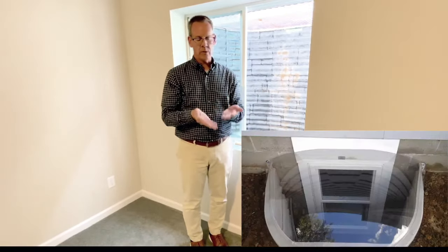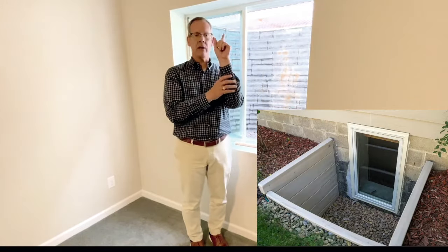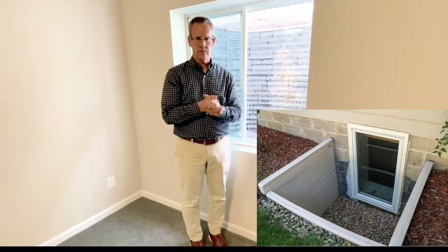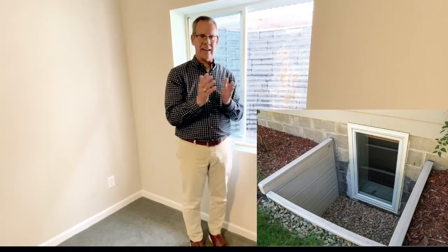There are three types of windows you can choose: a single hung window like this one, but only the bottom half opens; a sliding window like this one, but only one side opens; or the holy grail of egress windows — casement windows like this one, because it opens 90 percent of the way, which is fabulous.